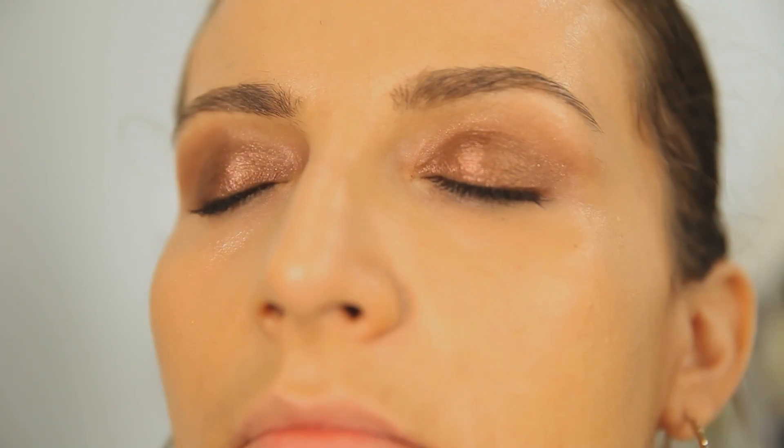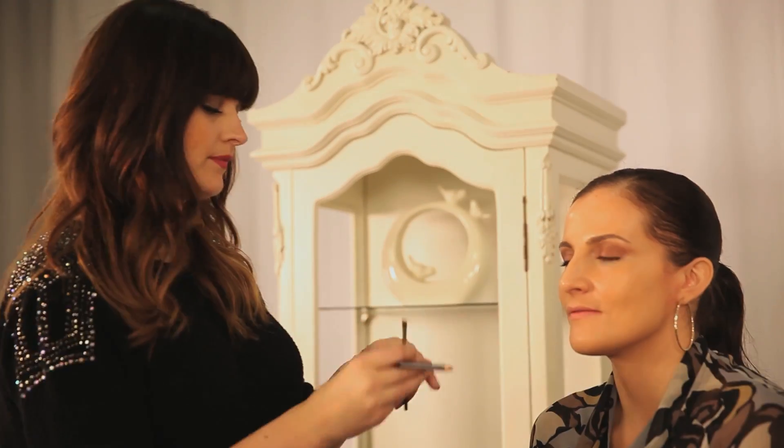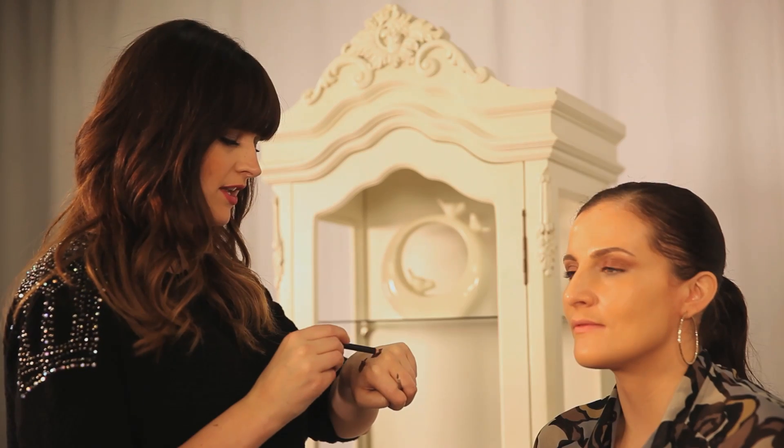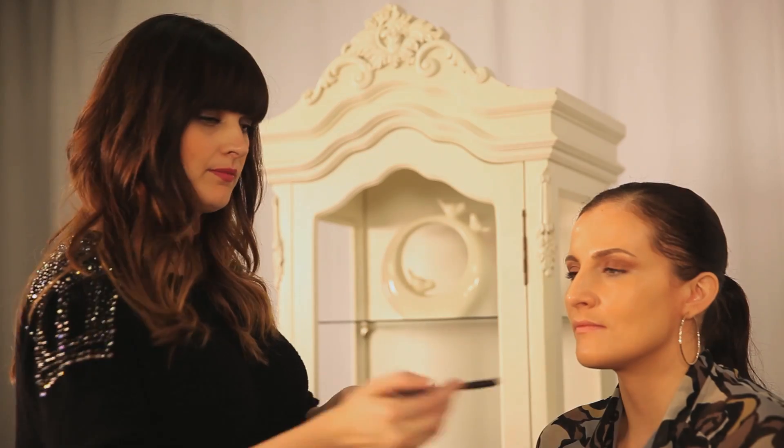I'm using a little bit of MAC Studio Finish Concealer. Where the eyeshadow's fallen down a tiny bit, Sam's just taking the concealer and getting a nice sharp edge from it to clean up the makeup. If you find one eye isn't quite the same as the other, it's a really great technique to make them look perfect. I'm just warming up and blending a bit of Teddy Kohl pencil from MAC onto my hand and then I'm going to apply it.